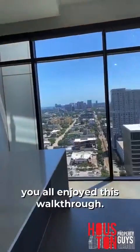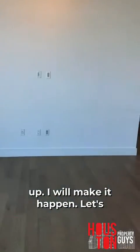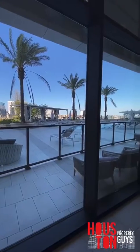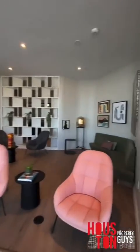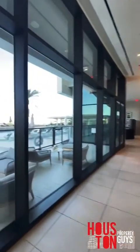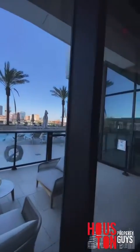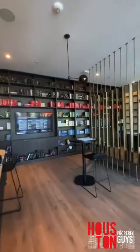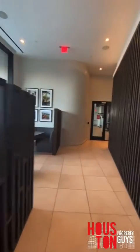Hope y'all enjoyed this walkthrough. If you have any questions, hit me up and we'll make it happen. Check out the amenities floor — obviously it's all closed off right now, but it's freaking awesome. Look at the pool, look at that downtown skyline. Got all kinds of cabanas here. Got a whiskey room over here — that's what they call it. Got some nice study spaces over here. I'm gonna show y'all the gym.